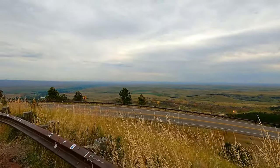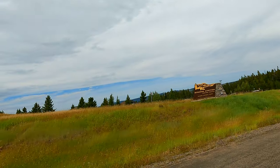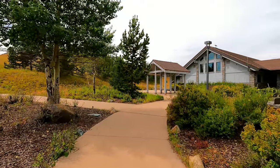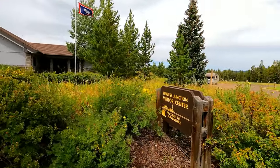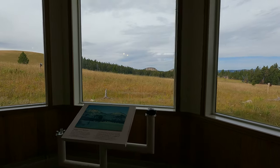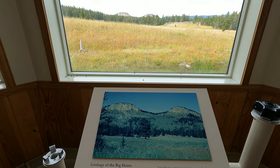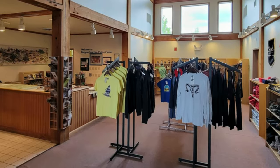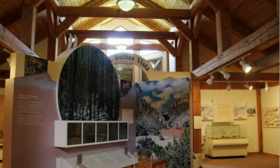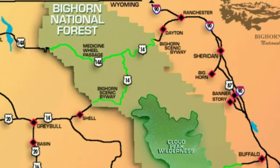We stopped to admire the views at several points during the climb. Our first destination was the Burgess Junction Visitor Center, operated by the U.S. Forest Service. This facility is the perfect place to stop and learn about the area. We didn't have time for the self-guided trail there, however the views from inside were great. They have a cute little gift shop, as well as maps, restrooms, and water. While we enjoyed a free cup of coffee, the rangers helped us decide what we could see with the time we had for the day.